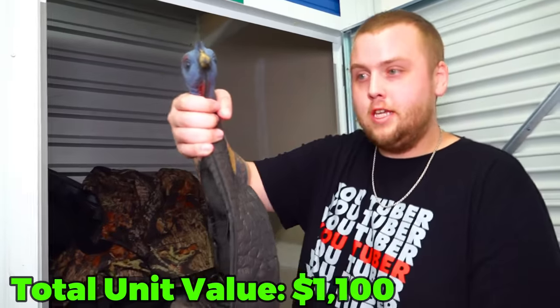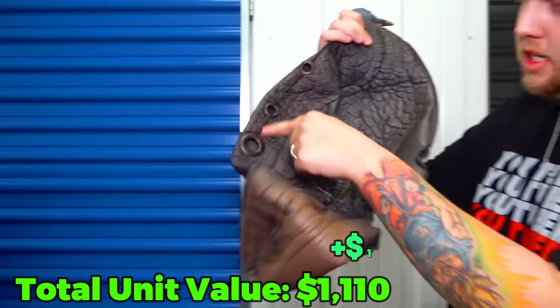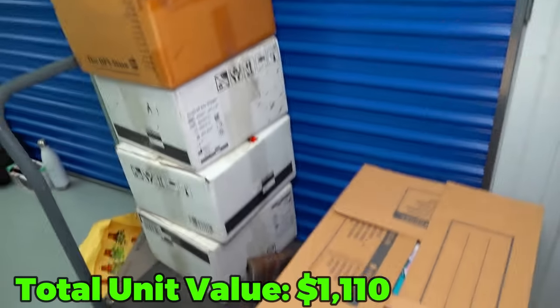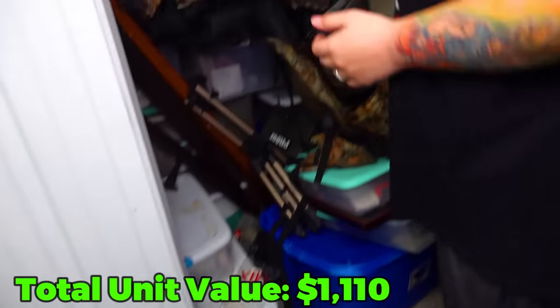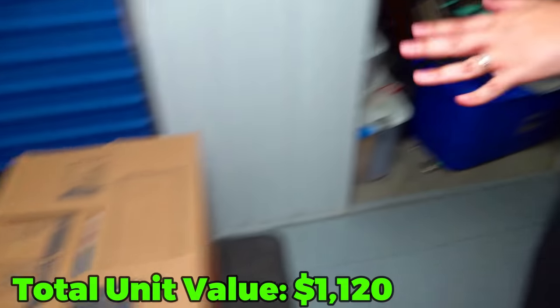We got a turkey decoy - well, just the outside of the turkey decoy. He's got some holes there. Here's his mate - two little turkey decoys, best friends forever.